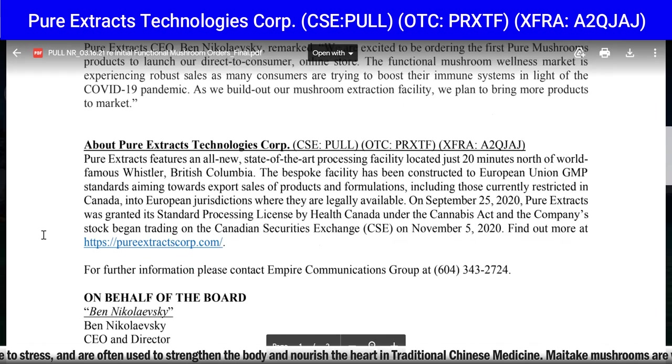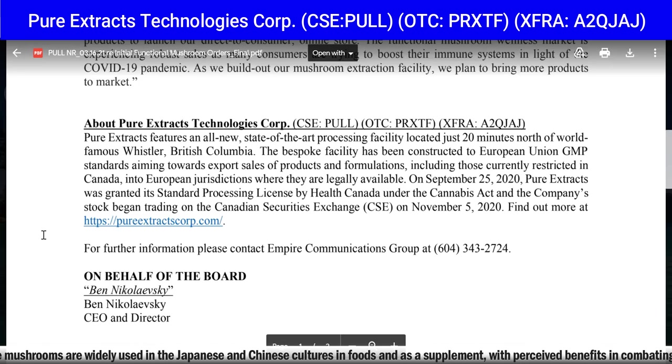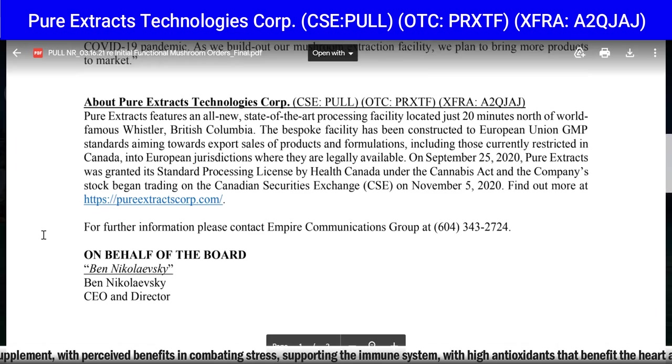Pure Extracts Technologies Corp features an all-new state-of-the-art processing facility located just 20 minutes north of world-famous Whistler, British Columbia. The bespoke facility has been constructed to European Union GMP standards, aimed toward expert sales of products and formulations — including those currently restricted in Canada — into European jurisdictions where they are legally available. On September 25th, 2020, Pure Extracts was granted its standard processing license by Health Canada under the Cannabis Act, and the company stock began trading on the CSE on November 5th, 2020.